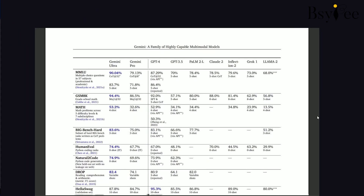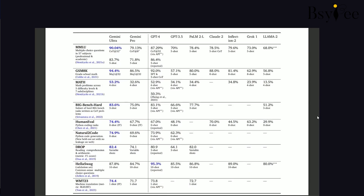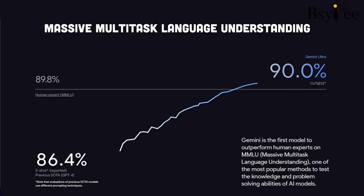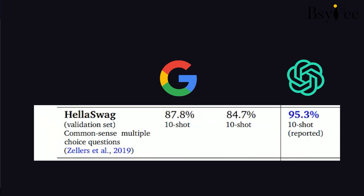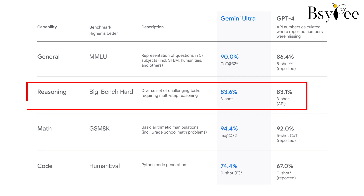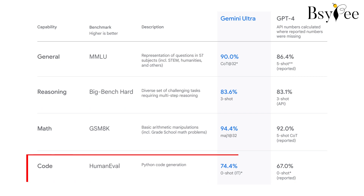Secret 10: Benchmark results. The real question is how does Gemini stack up against the competition? Google tested its capabilities and the results are in. Check out this benchmark data comparing Gemini Ultra to GPT in various domains. Google Gemini AI not only excels in text generation but also outperforms GPT in areas like math, reasoning, and coding.